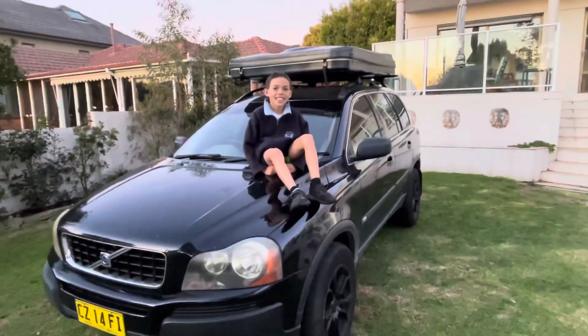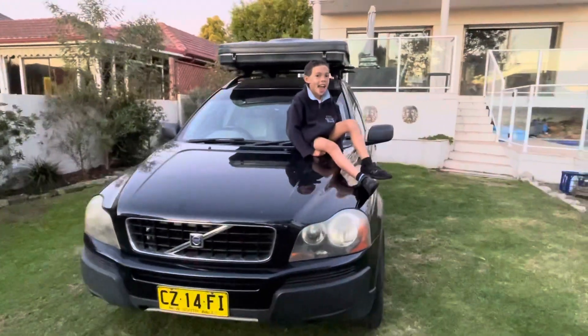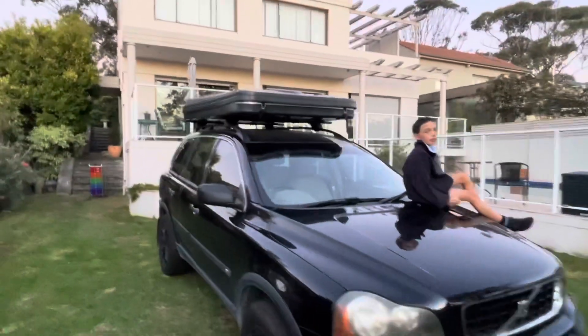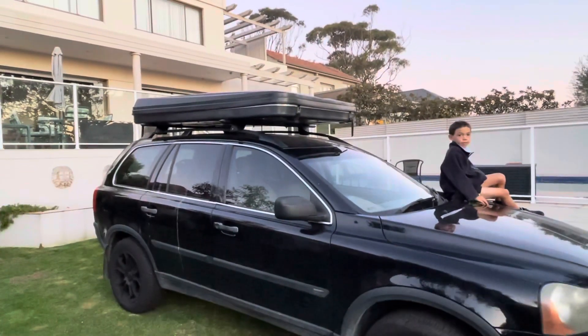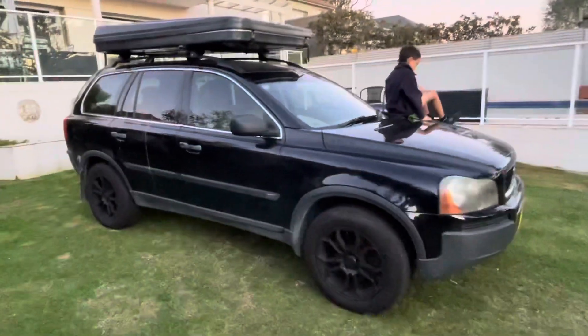Obviously it wasn't completely free. The rooftop tent up there is a cheapy, but they're still not that cheap, and I got the whole package for only about $600 more than the brand new cost of the rooftop tent itself. And whilst it's not new, it's in very good condition — as new, really. No problems with it, we've already used it and tested it, and it works great. So happy with the deal, and as I say, it came with a free car.